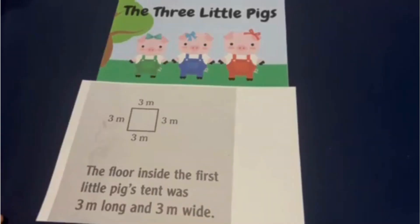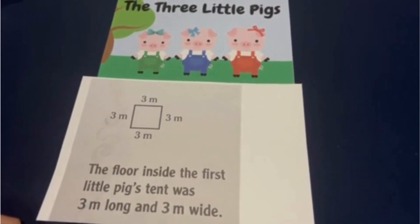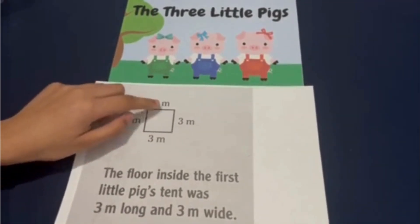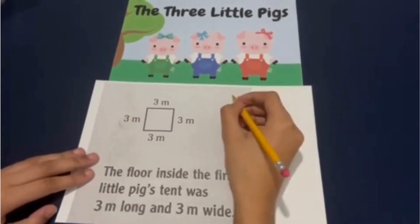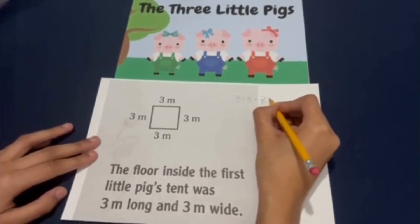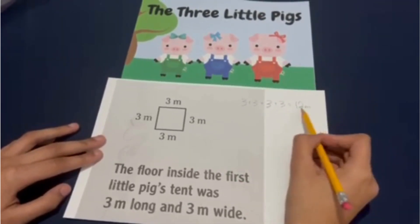Did you enjoy this new version of The Three Little Pigs? I hope you did. Did you notice that the wolf ran around each of the pigs' houses as she was warning them? That makes me wonder — what was the distance around each of the pigs' homes? Let me look at the pigs' homes' blueprints here. The blueprints say that the floor inside the first little pig's tent was three meters long and three meters wide, so each side was three meters. To find the perimeter, I have to do three plus three plus three plus three, which is also equivalent to three times four. Three plus three plus three plus three is twelve meters, meaning that the perimeter is twelve meters.